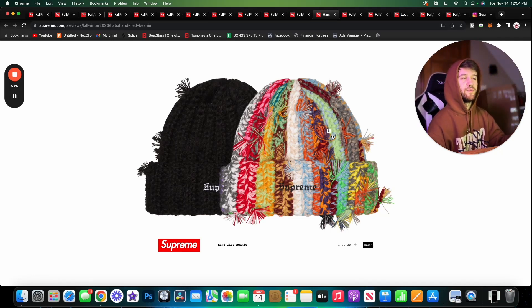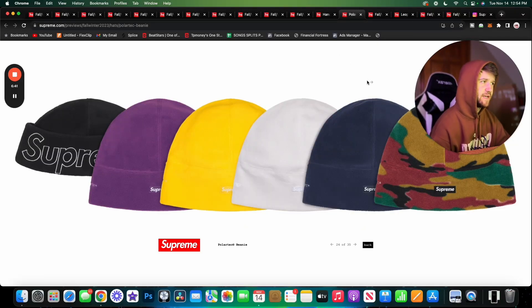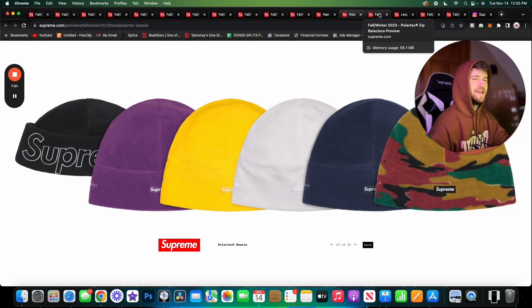Here are the Hand-Tied Beanies and these are sick. I really like both colorways, but the more colorful one is a lot more fun. I really like the hand knit on the black one, but the color combo on the colorful one is exquisite. Definitely the most tempted I've been to buy a beanie in a while. The Polartec Beanies, on the other hand, are not really for me. They do have a flip-up so you can wear them as a smaller beanie, but that's not something I'd wear — solid pass for me.